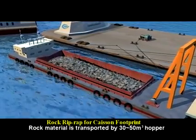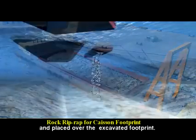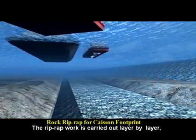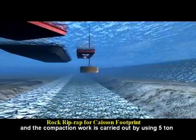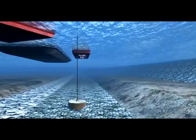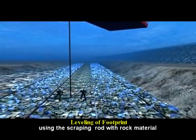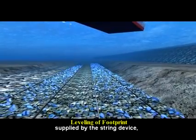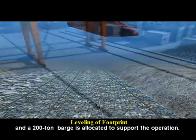Rock material is transported by 30 to 50 cubic meter hopper and placed over the excavated footprint. The rip-rap work is carried out layer by layer, and the compaction work is carried out by using a 5-ton ramming boat. Footprint leveling is carried out by the diver, using the scraping rod with rock material supplied by the string device, and a 200-ton barge is allocated to support the operation.